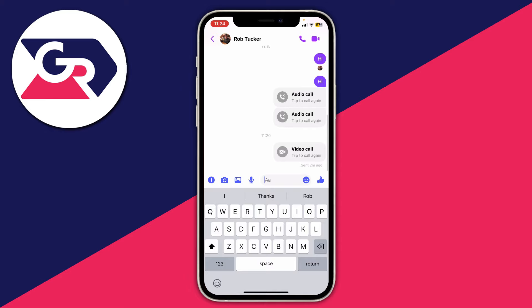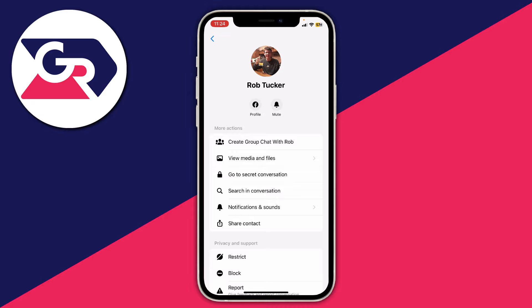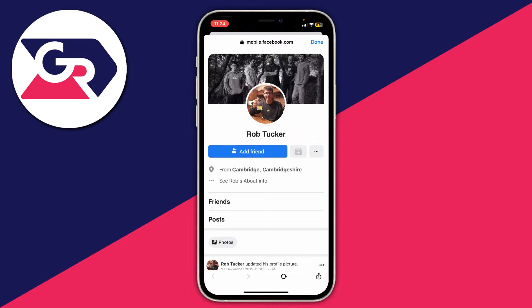Another thing you can check is whether they have a message button on their Facebook profile, because if there is no message button, this could be a sign that you've been blocked from messaging and calling them. To check this, click on their profile at the top of messages and tap on their Facebook profile, and it will take you to their profile — where, as you can see, there's no message option.